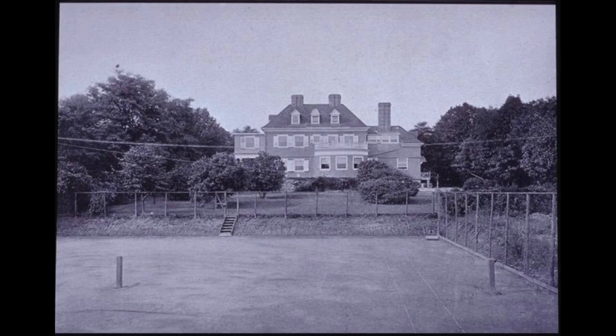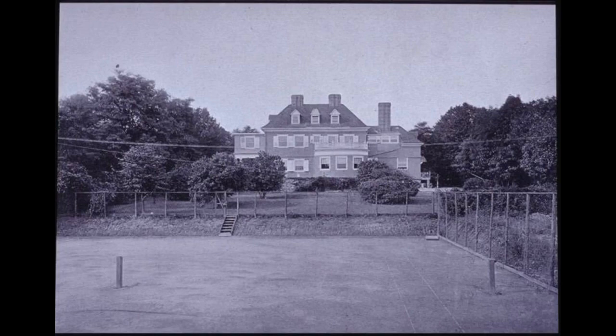Here is a picture of the backyard of the McCosh house from a couple of years later. For two years or so they were happy to be in the McCosh house. But by 1912, they again wanted to expand and have a nicer, more modern clubhouse.